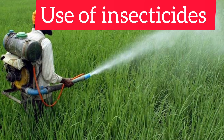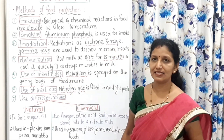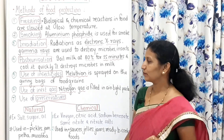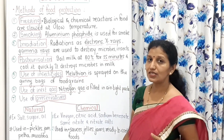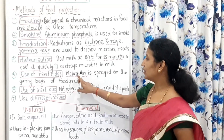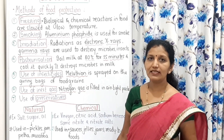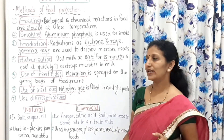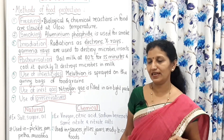Use of insecticides — the suffix '-cide' means a chemical that kills. When used with insects, it becomes insecticide, meaning 'kitak nashak.' These insecticides are used in farming processes in large quantity, but should be used in proper quantity. Malathion is the name of the insecticide sprayed on the gunny bags of food grains to protect them.